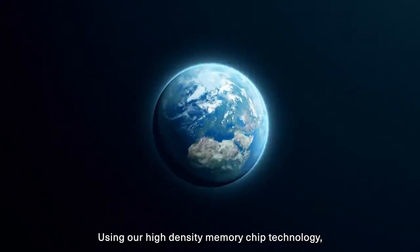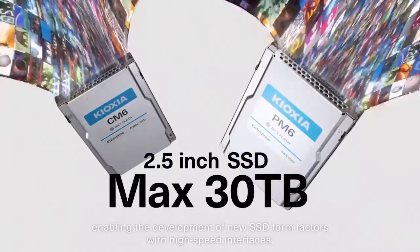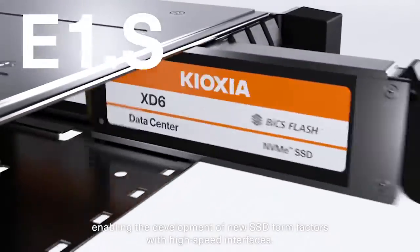Using our high-density memory chip technology, Kioxia continues to improve performance and storage capacity, enabling the development of new SSD form factors with high-speed interfaces.